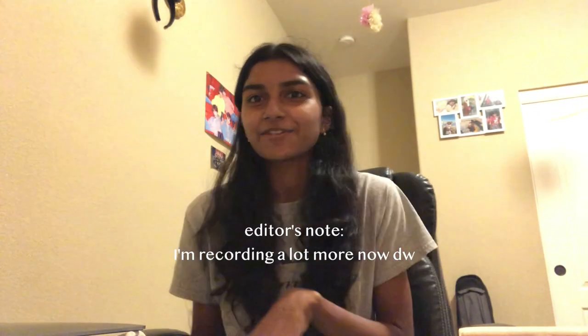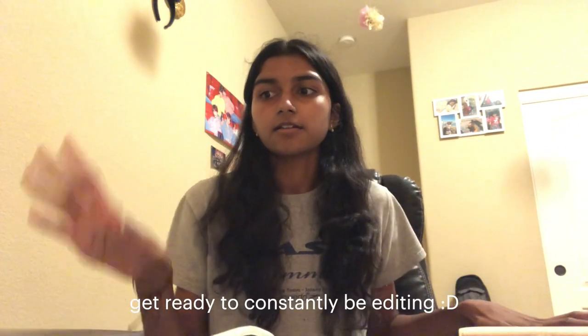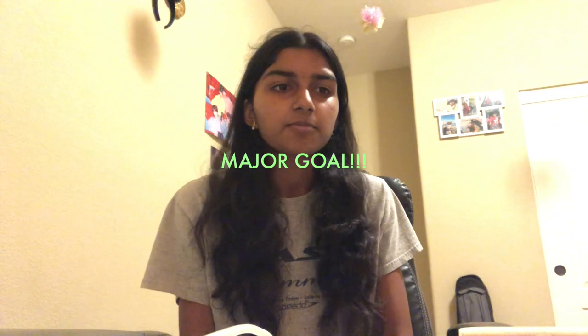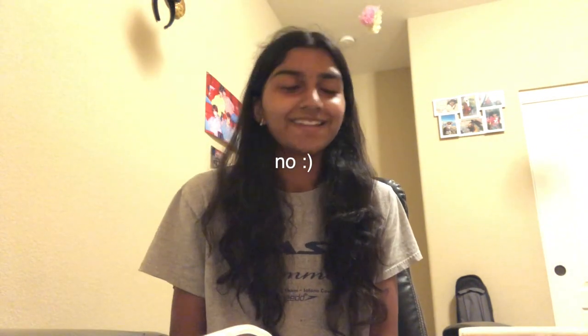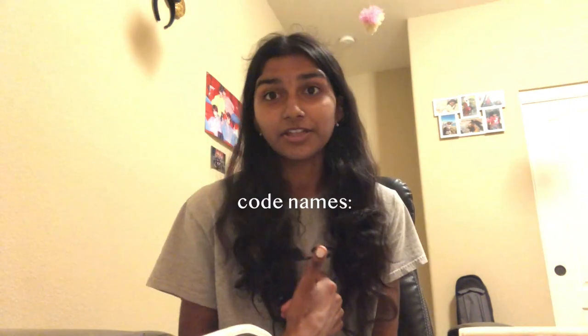I kind of forgot to update you guys — after dinner all I really did was finally get an editing software. A major goal for this weekend is to learn how to edit. Hello future Tria — I hope you're doing okay. Today was really fun; I made a friend and we have a little group now called the Freshman Protectors, and we each have our own little nicknames. Mine is Sriracha Tria.